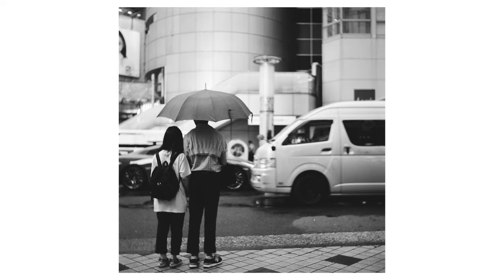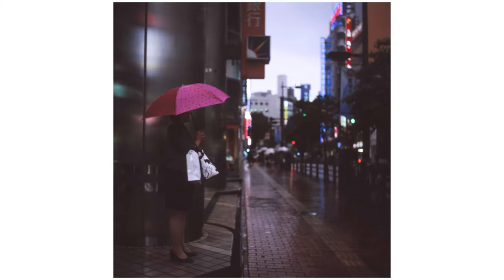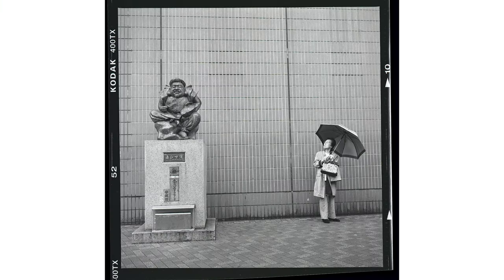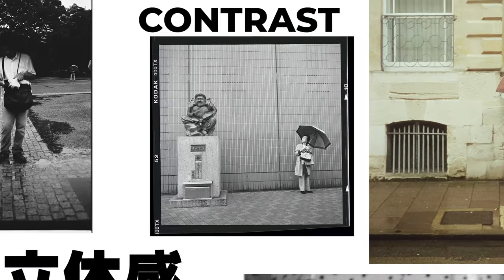There's a certain poeticism we associate with photos taken in the rain. Whether it's sympathy for someone caught in a downpour, the drama of neon lights dancing off reflections, or the calm after the storm, these photos all have something in common: undeniable and powerful visual language.